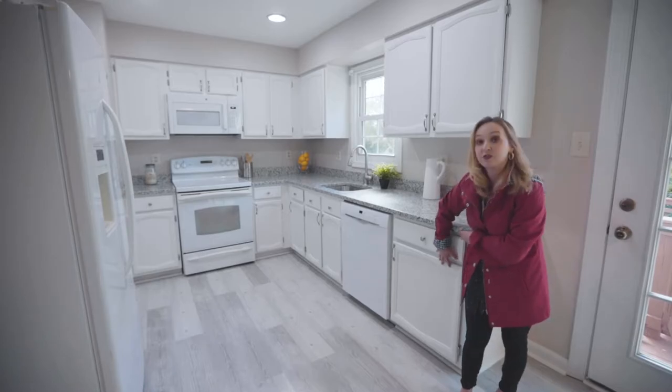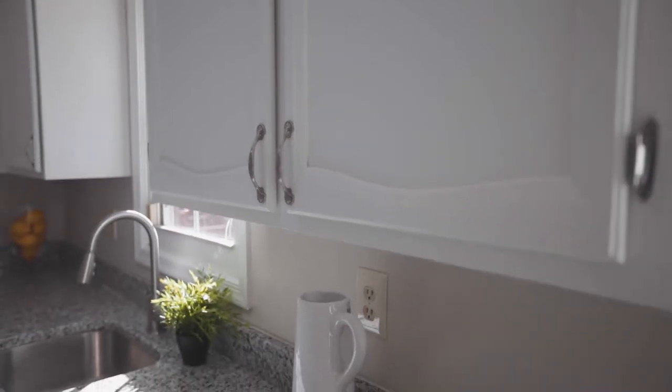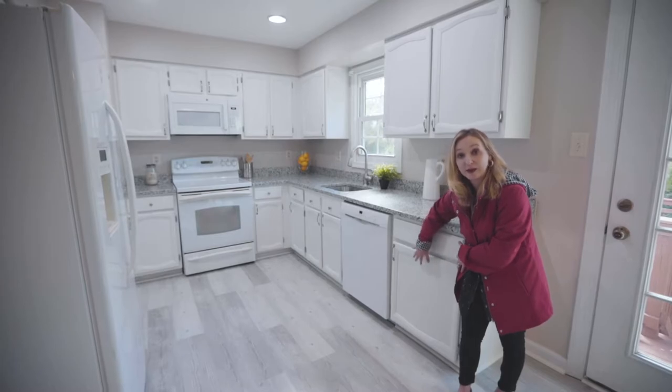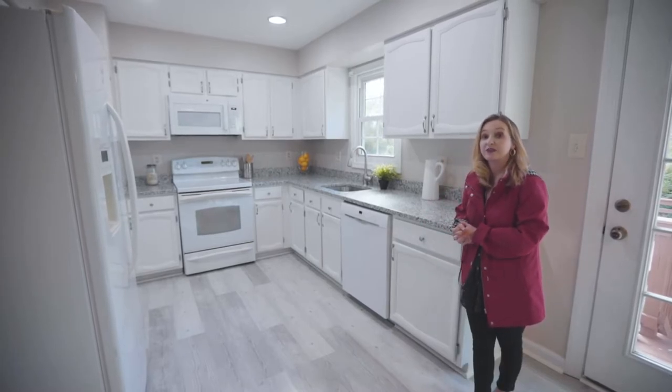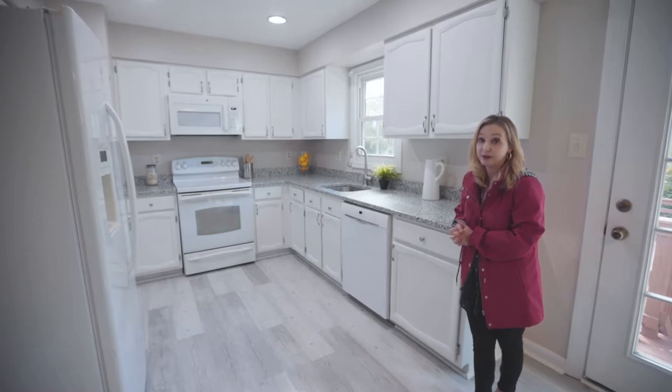The cabinets were brown and a little scuffed up, so we had them painted white. To paint cabinets you can't just paint — you have to sand the cabinets down and then paint. So it's not the most inexpensive thing, but it is definitely cheaper than putting in brand new cabinets.